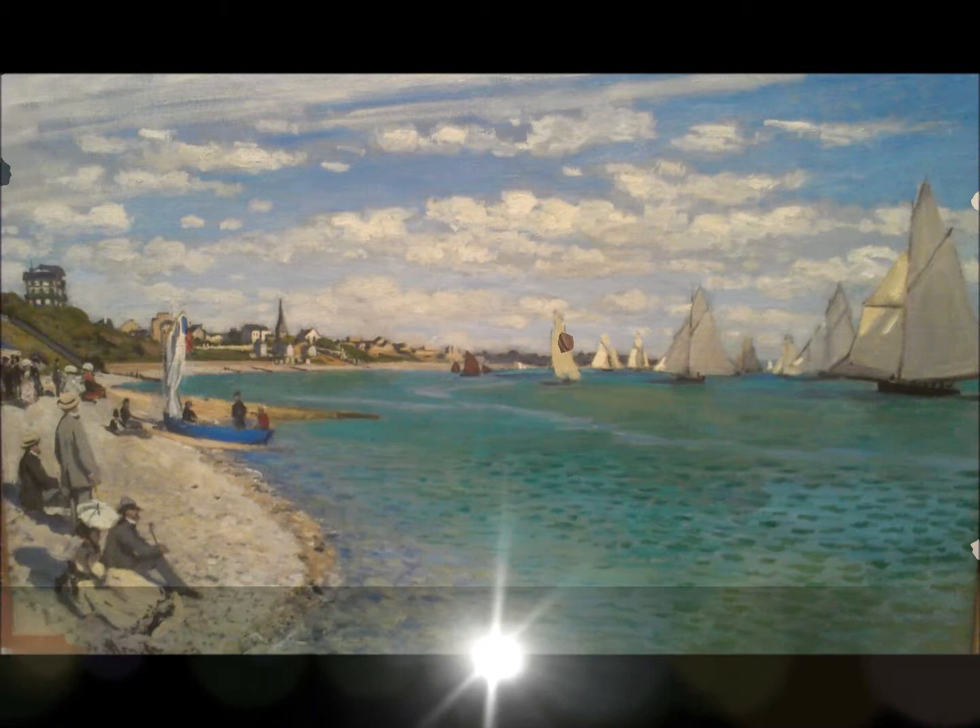At number four, Claude Monet's beach scene Regatta at St. Adres is a beautiful piece that is currently on display at the Met. Claude Monet has gone down in history as the founder of French Impressionism and is probably most well-known for his paintings of water lilies.